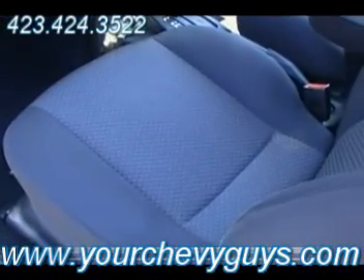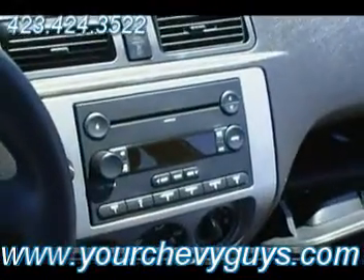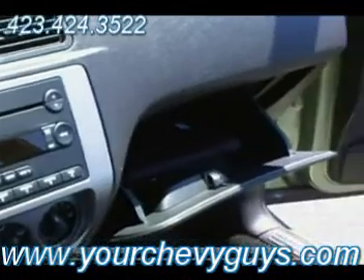It's a beautiful medium graphite two-tone cloth interior. The SES is going to give you all the power buttons, the CD player with MP3 capability. You can record your own CDs and get about 175, 180 songs.